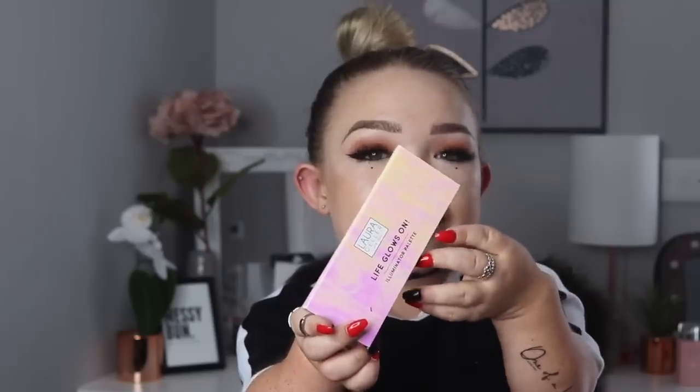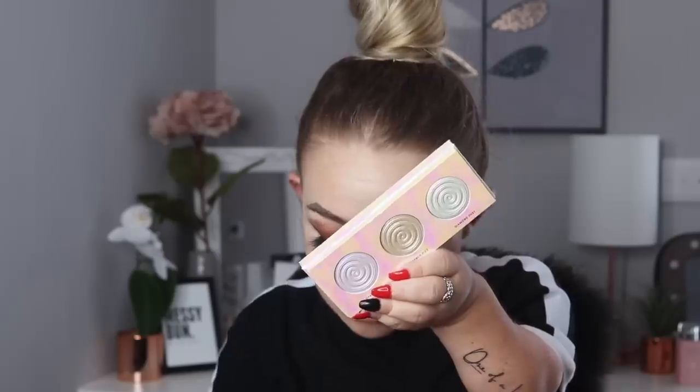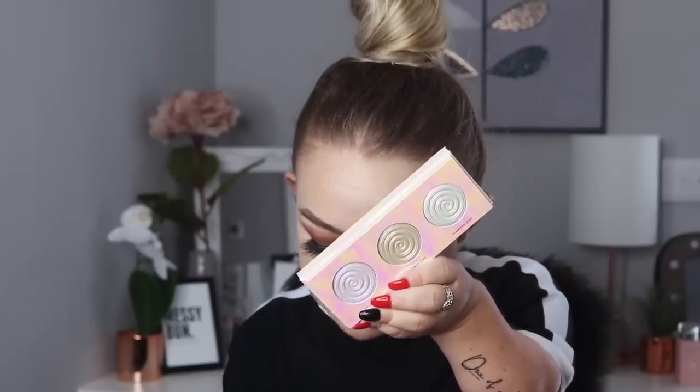Another massive favourite this month has been this highlighting palette — the Laura Geller Life Glows On Illuminator palette. It is so stunning. The packaging is absolutely gorgeous — it's basically a unicorn package. When you open it up, the colours are so pigmented. The formula is really, really smooth. When I use them on my cheeks they blend like a dream and don't look powdery at all.